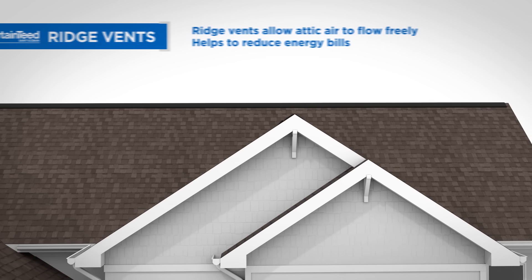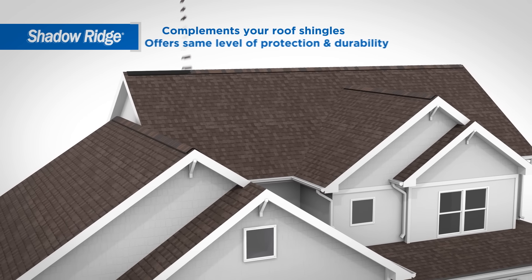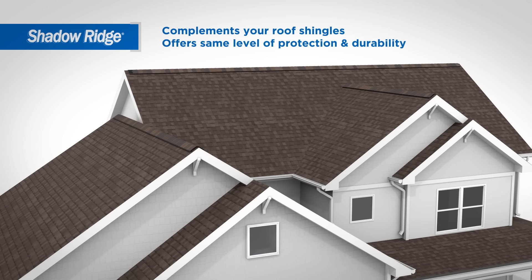Then for a finishing touch, accessory shingles are installed at your roof's hip and ridge lines. Designed to complement your roof shingles, they provide the same level of protection and durability.